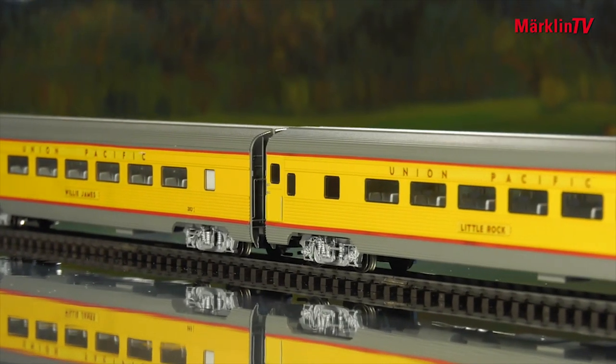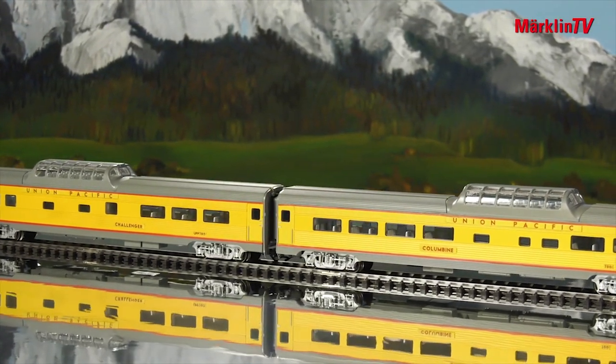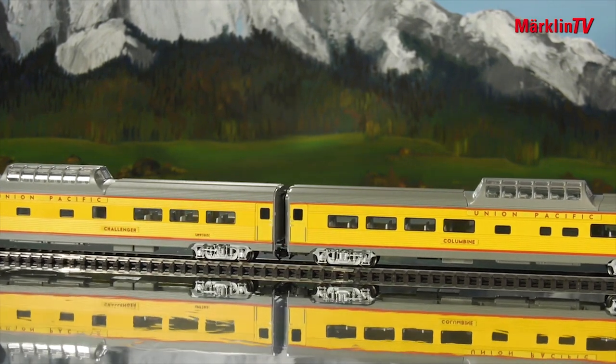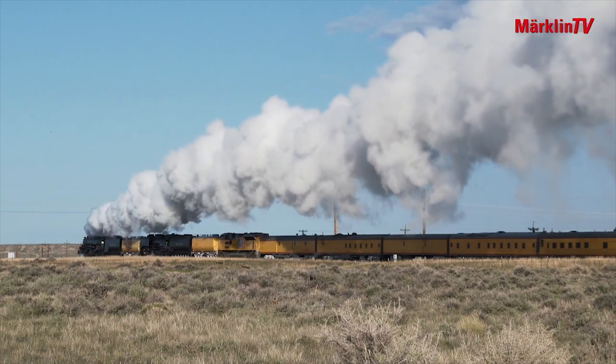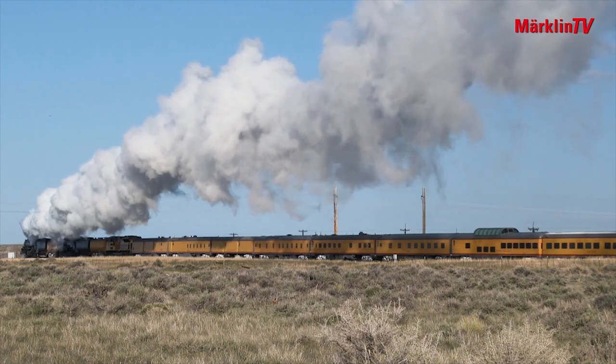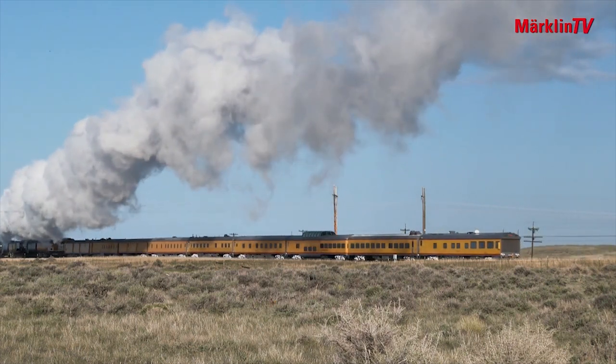On its maiden voyage, the big boy traveled to different parts of the United States with passenger cars in tow. We recreated some of these cars based on our existing streamliner models. A legend has been given a new lease of life. This train and the big boy should not be missing from any model collection. We wish this friendly giant all the best for the future.